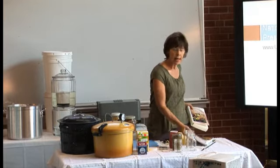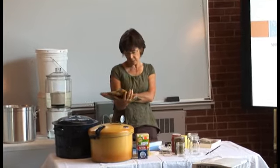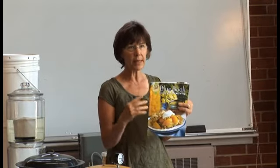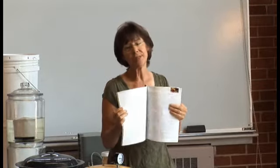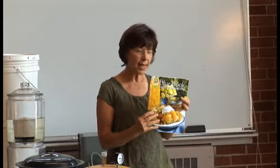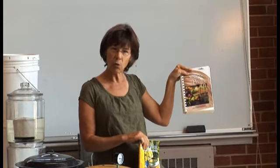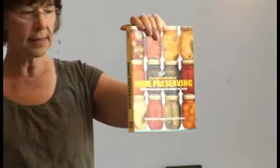You've heard of Ball Jars and the Ball Blue Book, which is considered a standard too, and it's inexpensive — about $5.95. This newest one seems more and more about advertising their products. They use the correct standards, but if you want more options you could get the other Ball book, which is more for fun specialty items like fancy salsas, condiments, and pickles — it's also considered a standard.